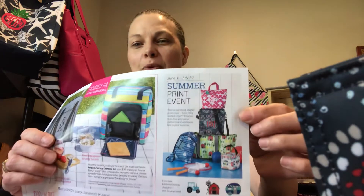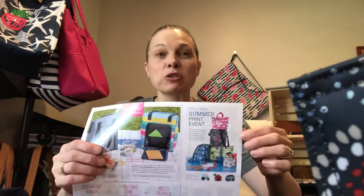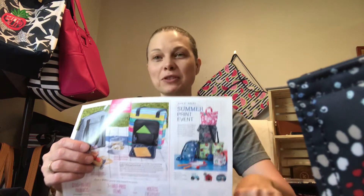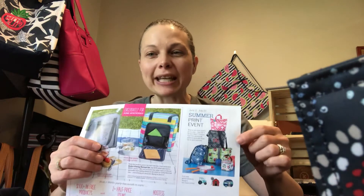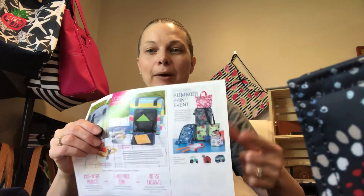Super, super cute, these prints. They are super popular — we're only a couple days in and they are flying off the shelf. So if you see something you want, you better grab it. I just wanted to jump on quick and show you the five new prints and talk about the five new icons. If you have any questions, comment below. Otherwise, have a great day, ladies!